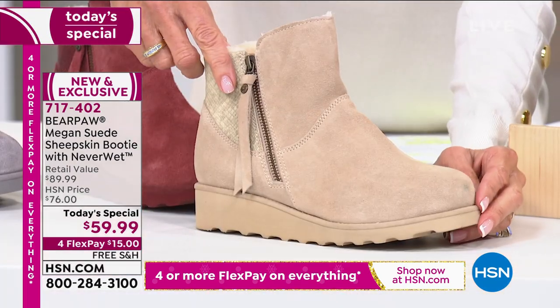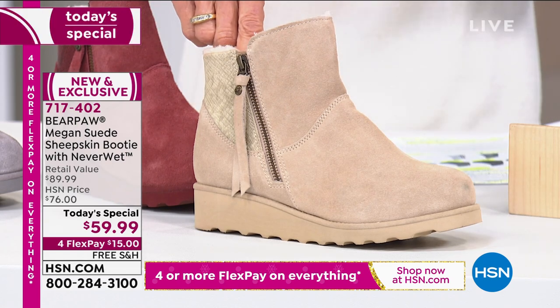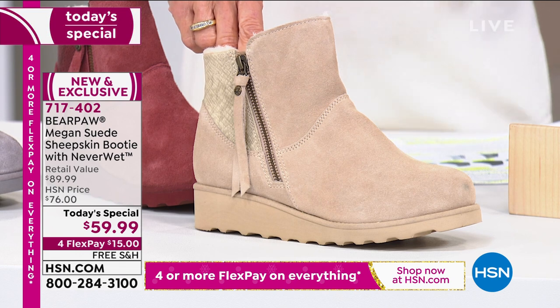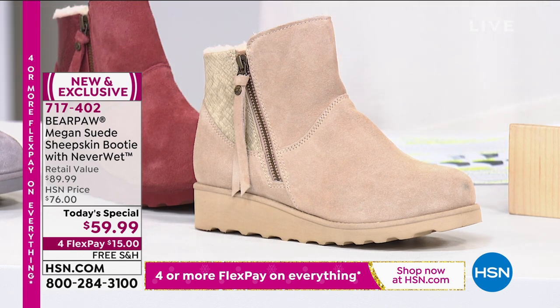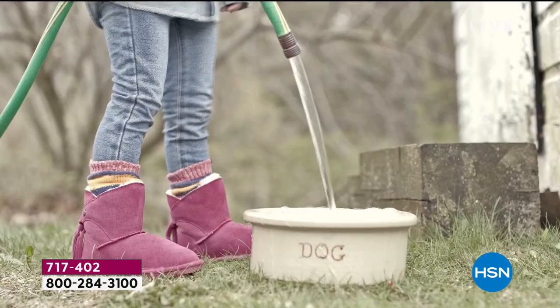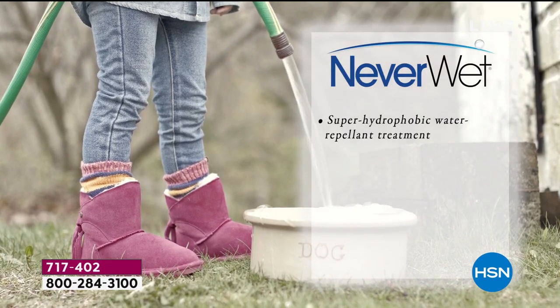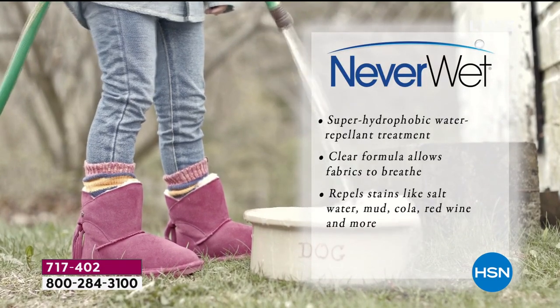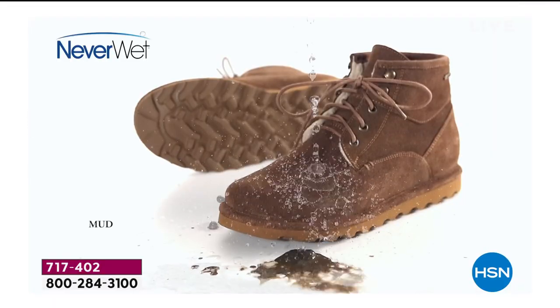You know why I'm encouraging you to go for the oat? Because of something very special — this has a Rust-Oleum NeverWet technology. That means you can be out there in the ice, in the snow, in the yucky mud, in the wine, and everything is repelled right off the boot. That has always been the major selling feature for me, because you never have to worry about them.